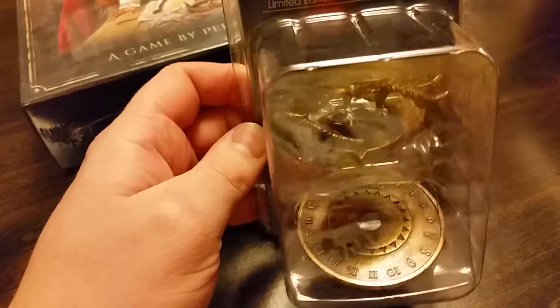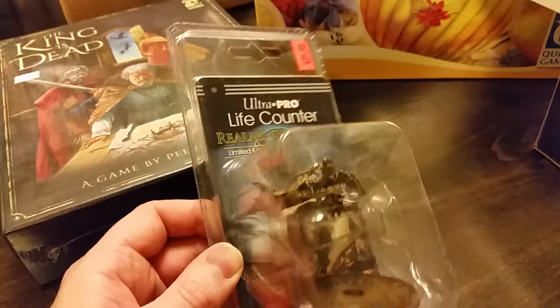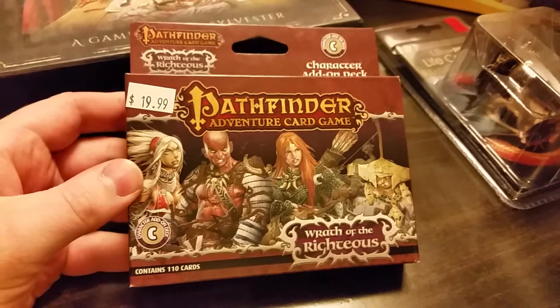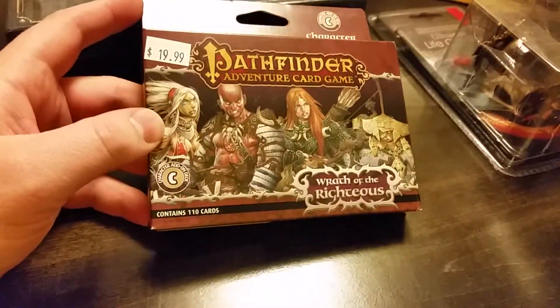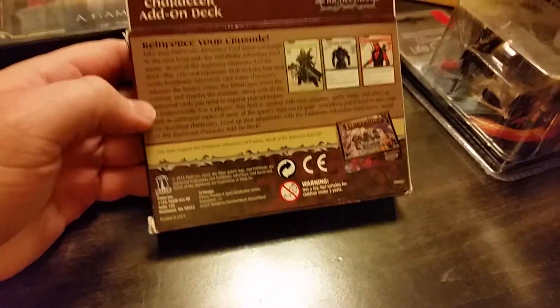I've been eyeballing these Magic the Gathering life counters. This one specifically has a dragon on top of the dial. Normally they're $30 a piece, but today it was half off — so $15. I decided why not, it's not going to get any cheaper anytime soon. And then we have the Pathfinder Venture card game character add-on deck. That's the last one I still needed, even though it was the first one to come out when the new base set, Wrath of the Righteous, was released. I finally picked it up at half off.